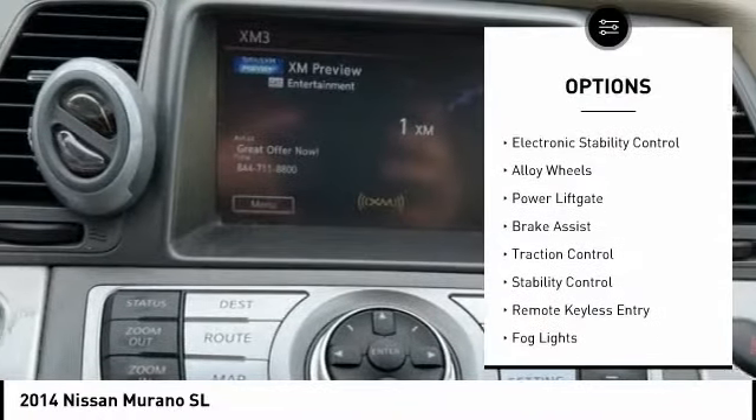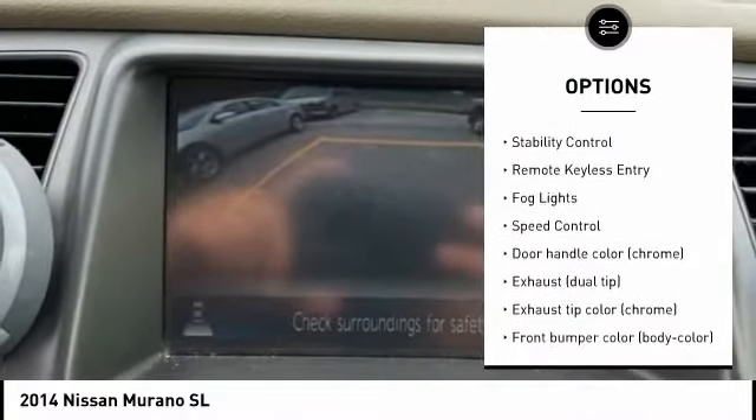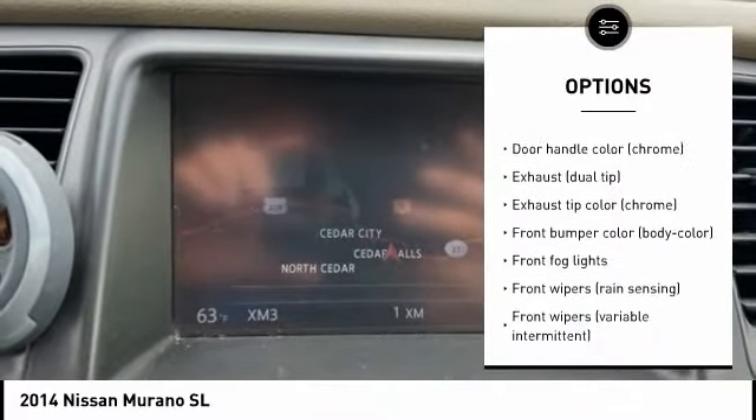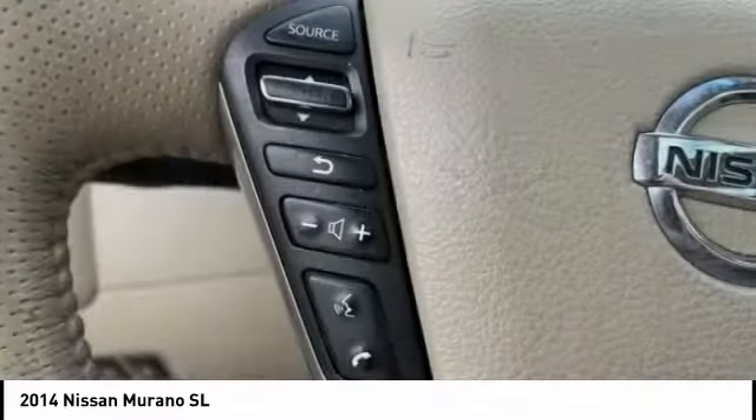Tire pressure monitoring system, electronic stability control, alloy wheels, power lift gate, brake assist, traction control, remote keyless entry, bald lights, speed control.